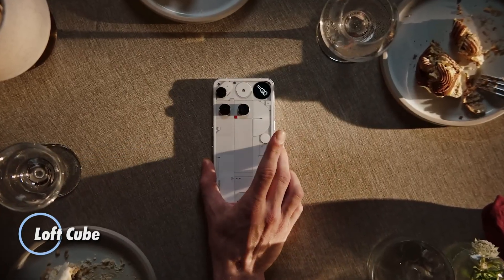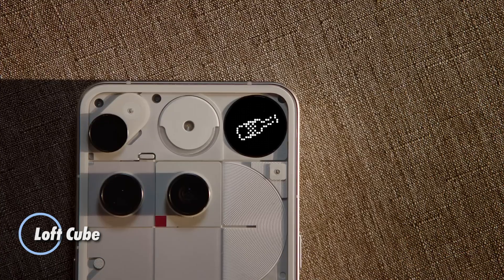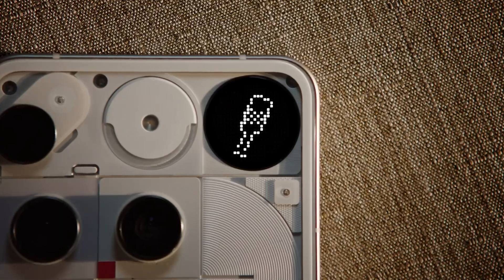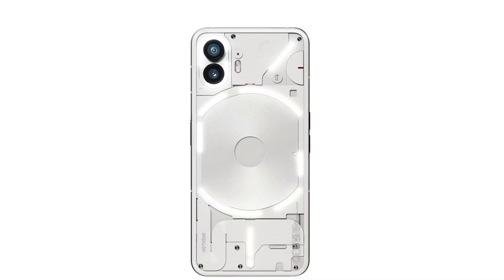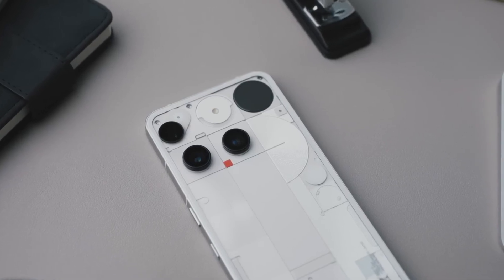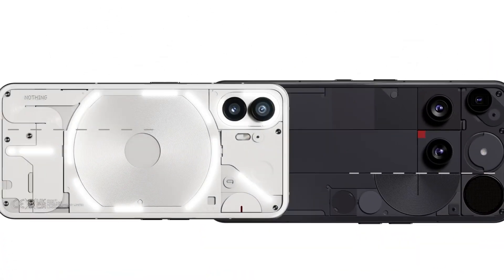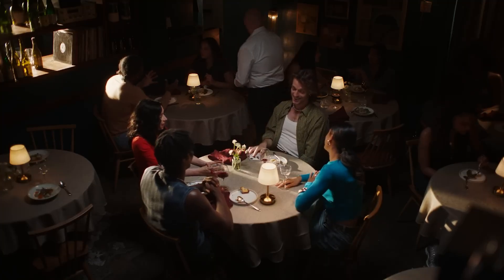Meet the Nothing Phone 3, a bold evolution in Android design and performance built for those who demand both aesthetics and speed. It features a dazzling 6.67-inch OLED display with 1.5K resolution, adaptive 120Hz refresh rate, and an ultra-bright 4500 nits peak brightness for unbeatable visibility. Powered by the Snapdragon 8s Gen 4 chip with configurations up to 16GB of RAM and 512GB of storage, this device handles high-performance gaming and multitasking effortlessly.